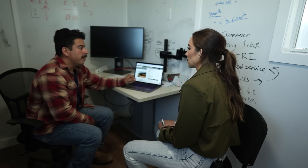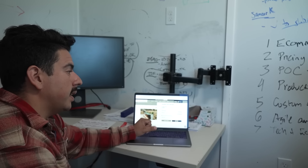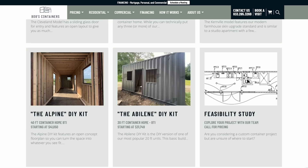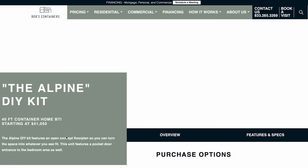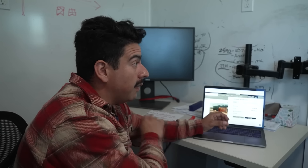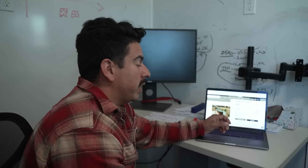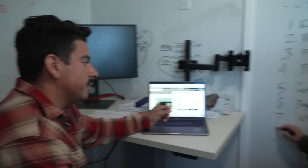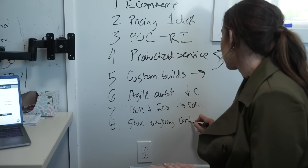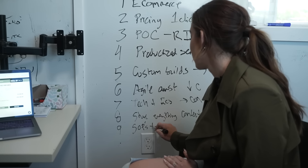Bob adds what was missed: information sharing. A lot of their internal wiki content is already on the website — they're just giving it away because customers want to know how they build. Their websites have some of the most comprehensive how-to repositories out there. People who want to DIY may buy from them in the future, or they give good reviews because everything is out there. Having a website with a lot of information saves time, keeps leads clean, and helps them iterate faster. That makes number eight 'share everything and content first,' and number nine, SOPs.